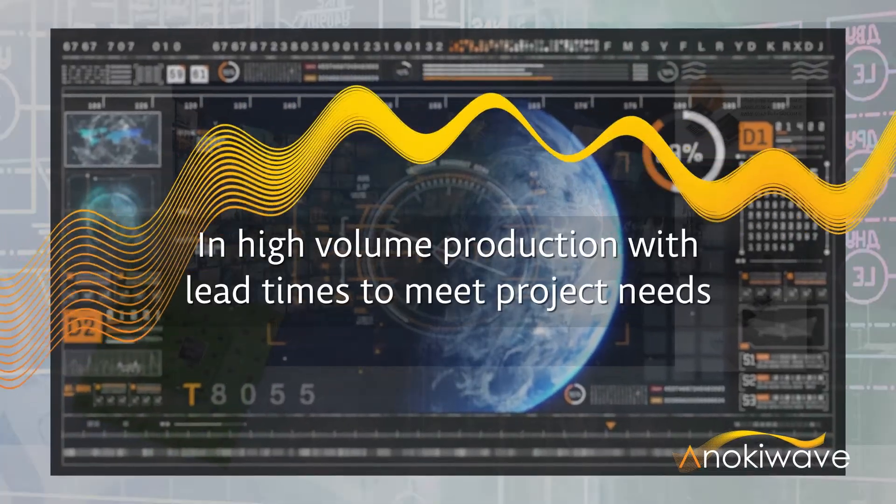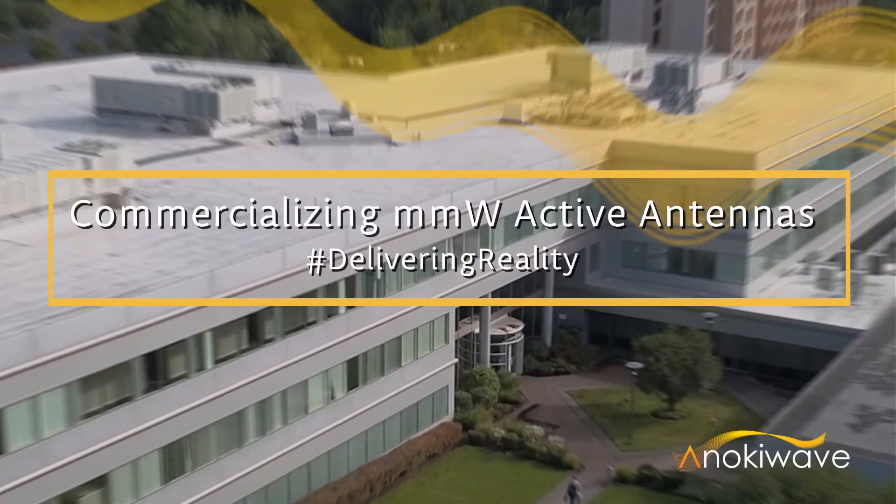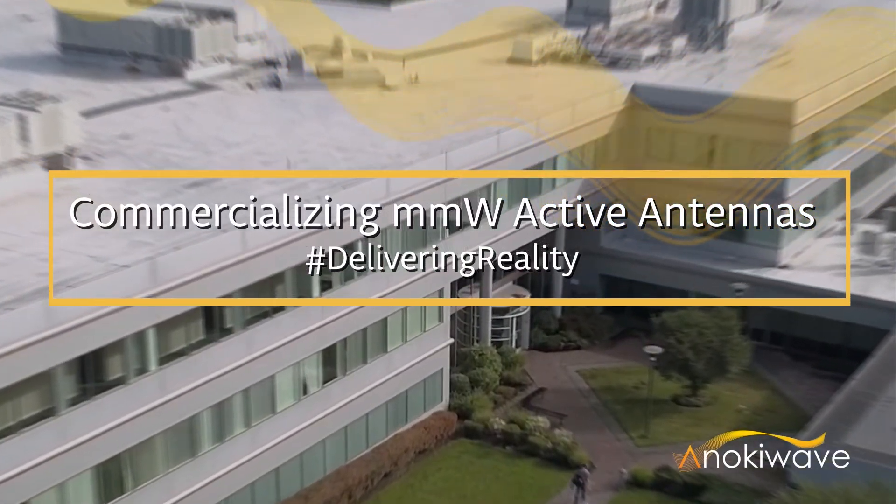They are in volume production with lead times to meet project needs. AnokiWave delivers reality. Please contact us to talk about your next SATCOM project.